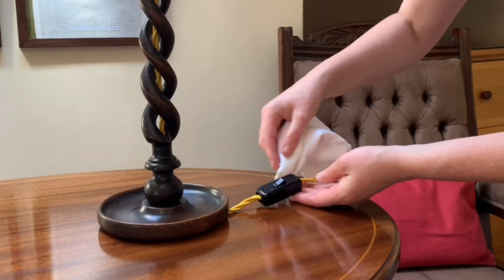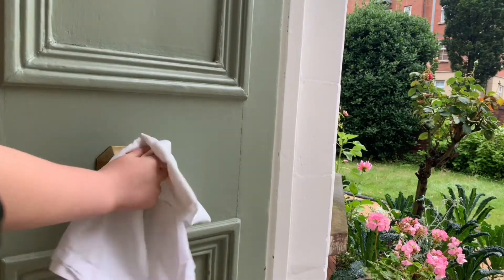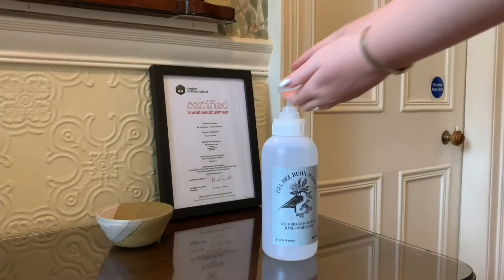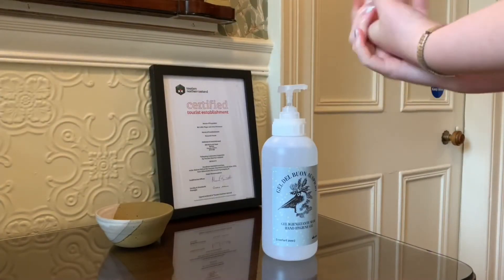Doorknobs, switches and other high touch items throughout the house. Hand sanitiser is available at the front door and outside all of our rooms.